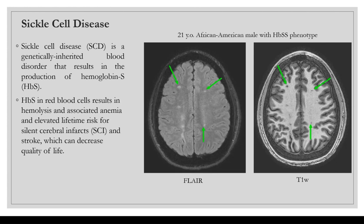The images shown here are from a patient in our study — a 21-year-old African American male with a hemoglobin S phenotype. As highlighted by these green arrows, you can see silent cerebral infarcts highlighted on the FLAIR images that are also obvious on the T1s as well.